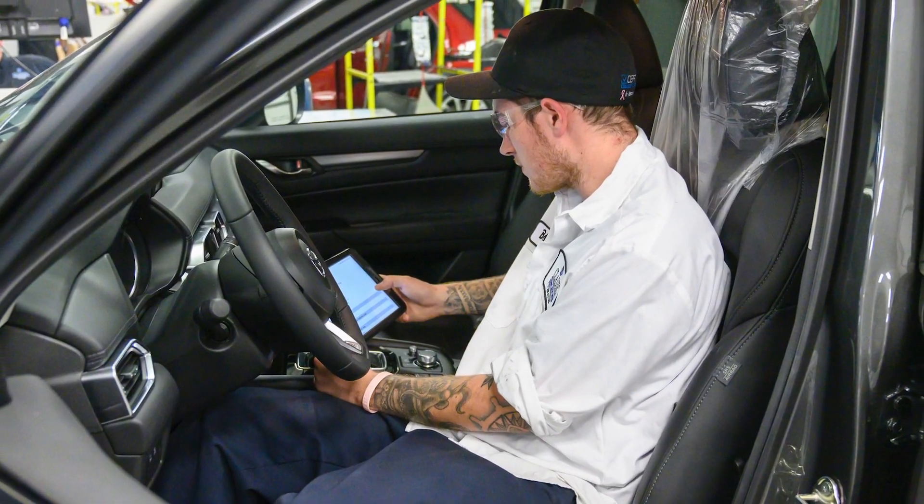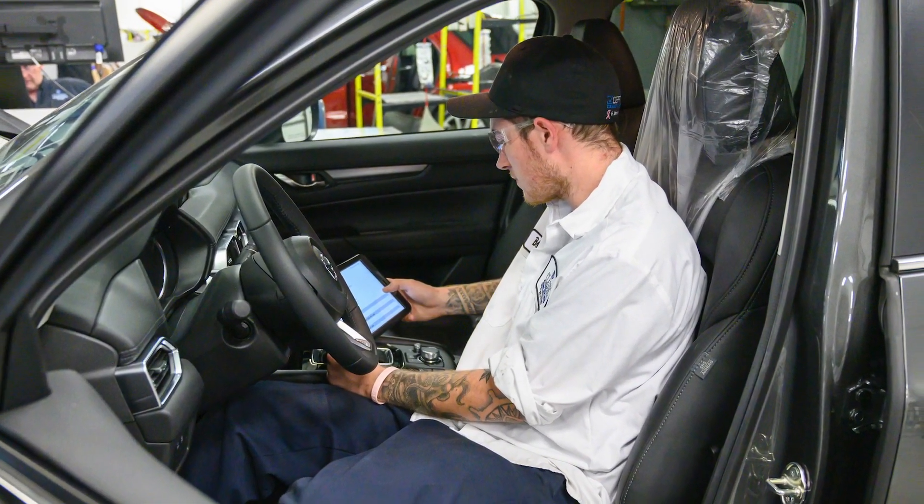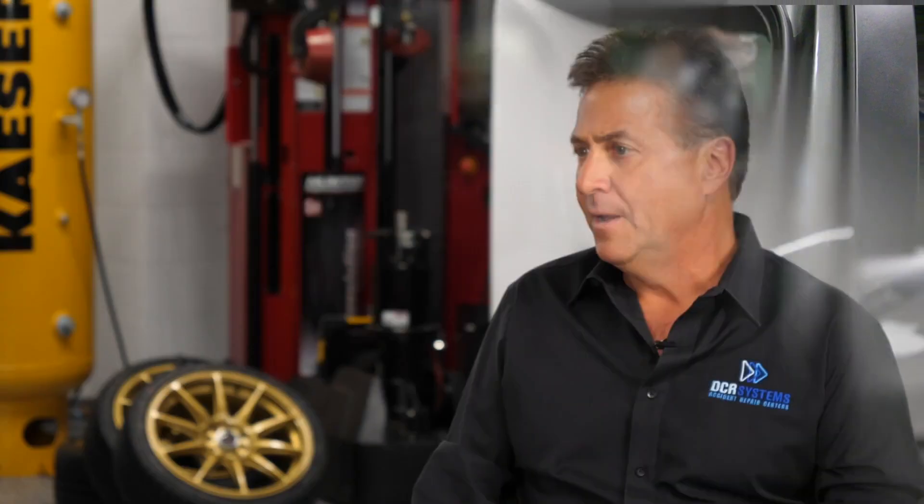Does your team do a pre and post repair scan on every vehicle, and why? We do. First, we want to know the starting point — whether there are any error codes as a result of the accident or pre-existing codes. At the end, we do a scan to make sure all systems are functioning properly. We do it as a set of routine steps on every single vehicle. You do get pushback from some insurers who refuse to compensate for it, but that doesn't stop us from maintaining those standards on every vehicle.